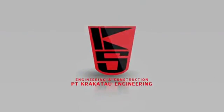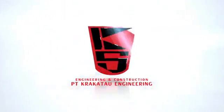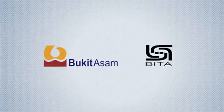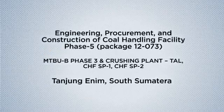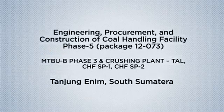Welcome to our project: Engineering, Procurement, and Construction of Coal Handling Facility PACE 5, Package 12073, which consists of MTBU B PACE 3 and Crushing Plant TAL.